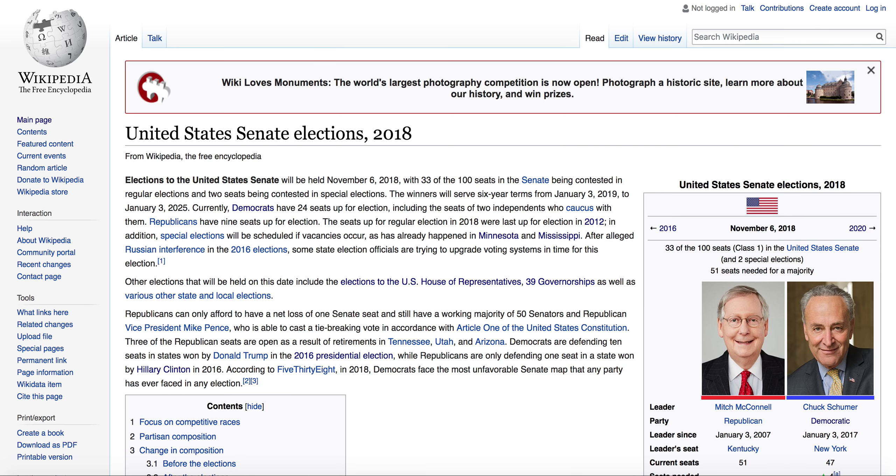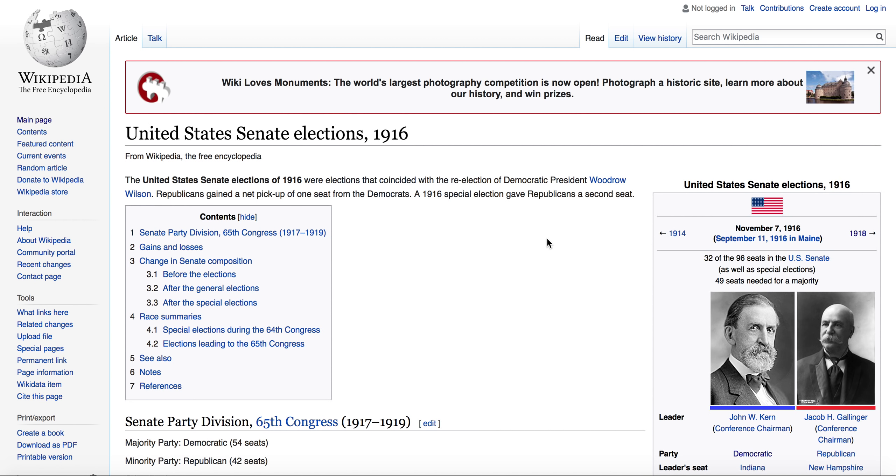Hey guys, welcome back to today's video. So today we're looking at the 2018 Senate elections 100 years ago. Since we do these every six years for this set of Senate elections — one third of the seats of the United States Senate — it doesn't exactly go back completely 100 years. We go two years after 100 years, so 102 years back in 1916, because it is the year 2018.